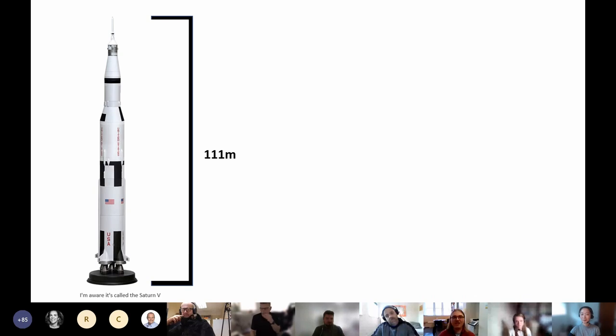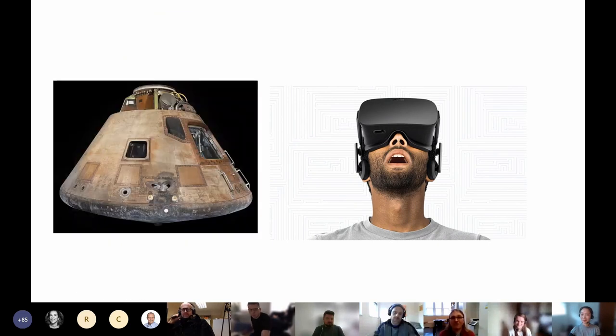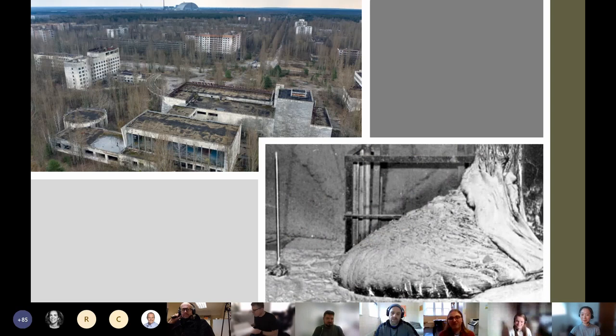It's one thing to tell you that the Apollo 11 rocket was 111 meters tall, and another for you to look up, straining your neck as you do, trying to see the top of it. Virtual reality allows for the sense of grandeur without the real-life drawbacks. You can't actually look at the Apollo 11 rocket because the only thing left is the command console. You can't actually visit Chernobyl — well, you can, but it might be your only visit. For those who are interested, VR allows you to enter a place that you thought you could never see.